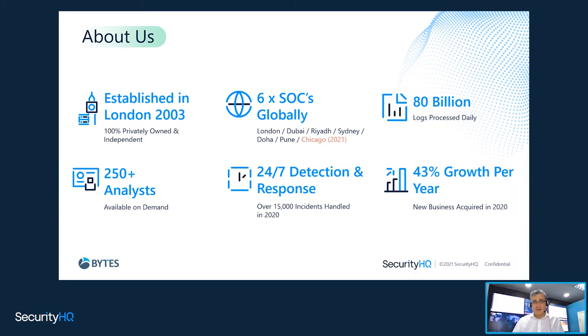We were established back in 2003, which is quite a long time for a cybersecurity company — so we're not a startup. We go back to the original days of SIEM when the industry of managed security services and managing security operations centers was really in its very early days. Now we operate six global SOCs around the world in multiple continents, and by the end of this year we'll be opening probably our seventh with plans for an eighth.